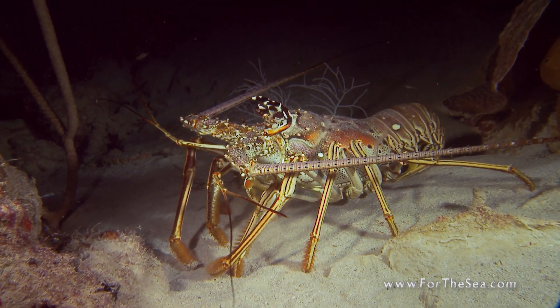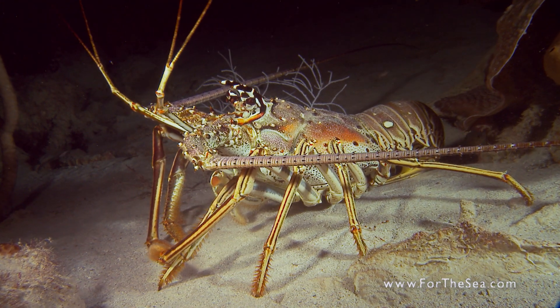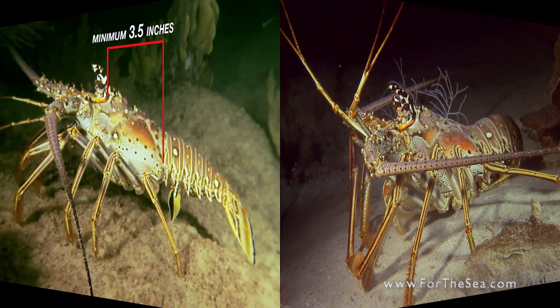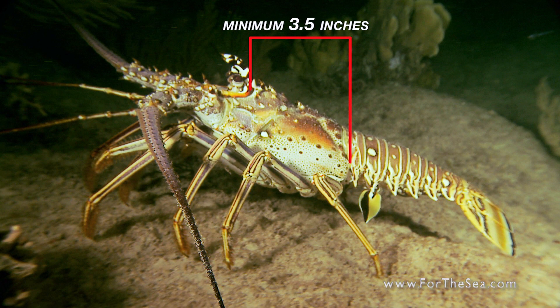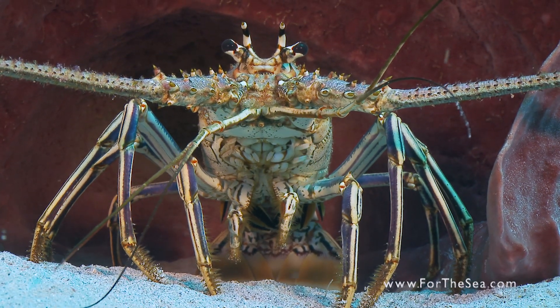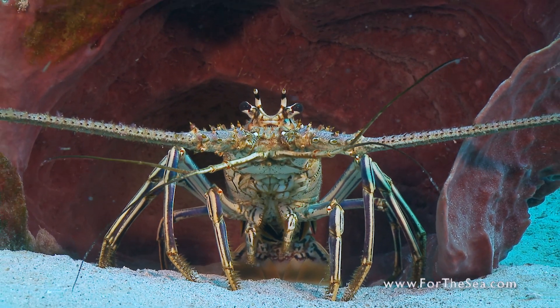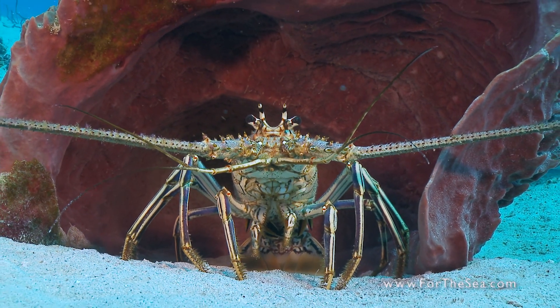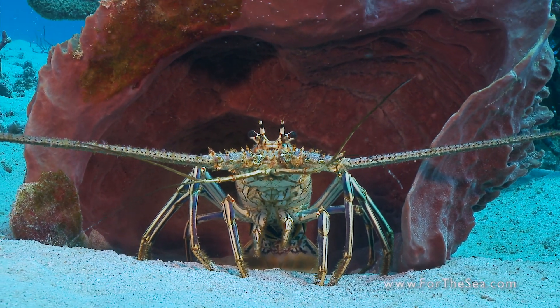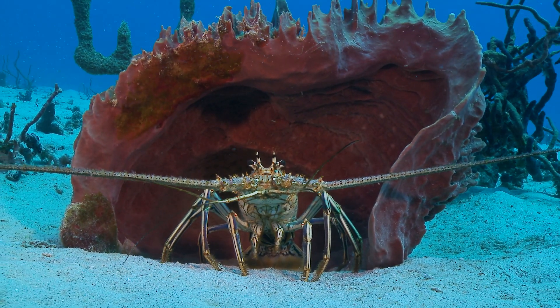There is no closed season for spiny lobster. However, there are restrictions on size and catch methods. The minimum legal size for Caribbean spiny lobster is three and a half inches from the base of the horns to the beginning of the tail. Egg-bearing females must be immediately returned to the water unharmed. These guidelines have been set to ensure a healthy population of these amazing creatures will continue into the future.